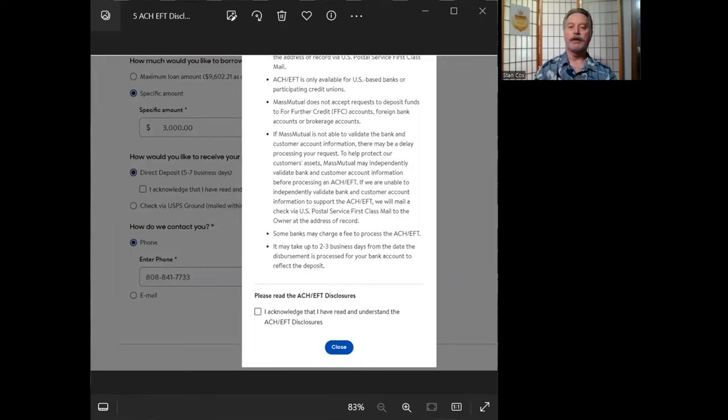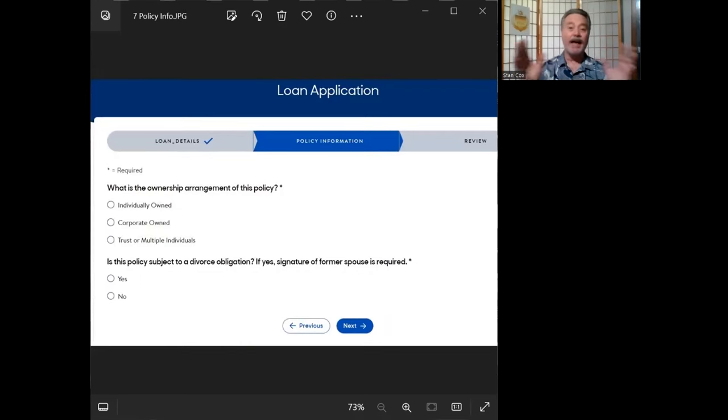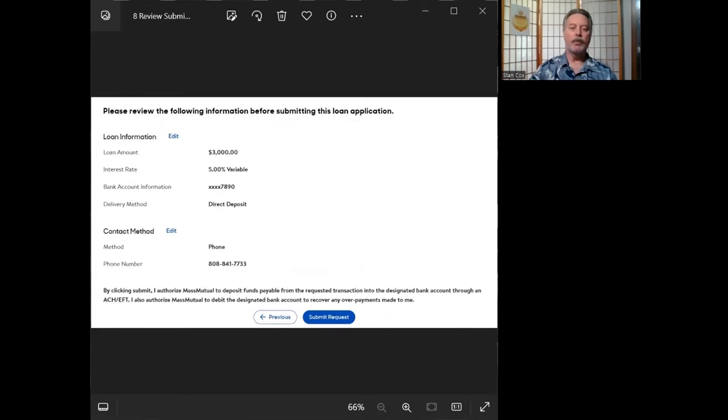For direct deposit, a pop-up appears explaining how the electronic funds transfer works. Acknowledge that you've read it, click close, and then the next page is where you fill in your bank account information — where you want the money deposited. Fill that in carefully and double-check the routing and account numbers before you move forward. The next page may seem a bit redundant since the company already has this info, but the loan application is fully computerized and automated. When that's done, click the 'Submit Request' button at the bottom and you're done. That's it.